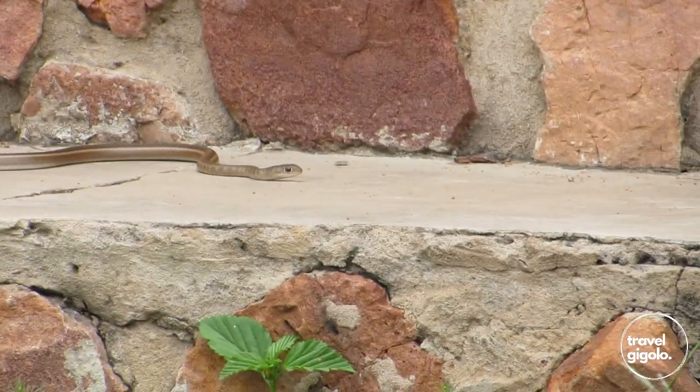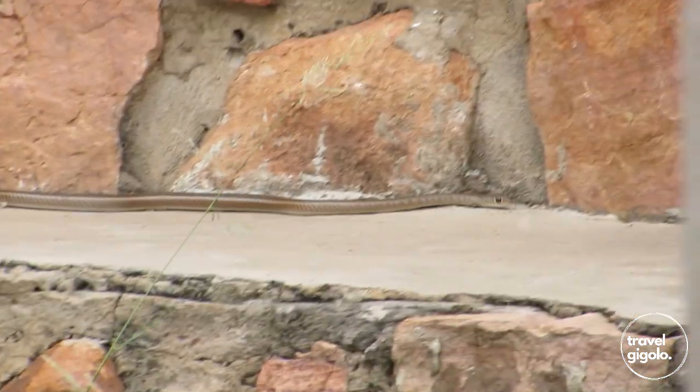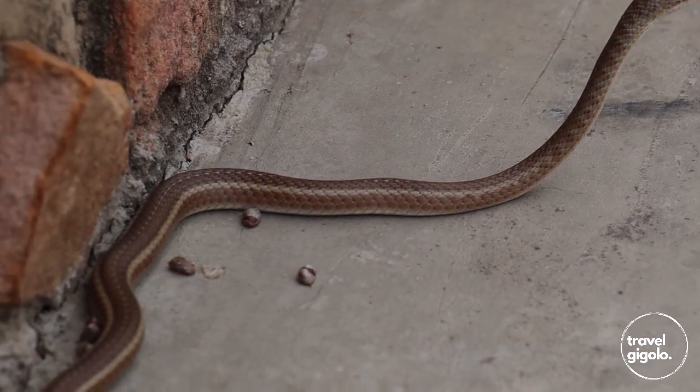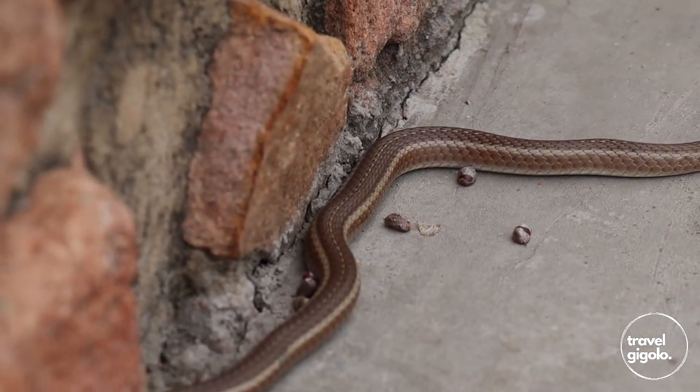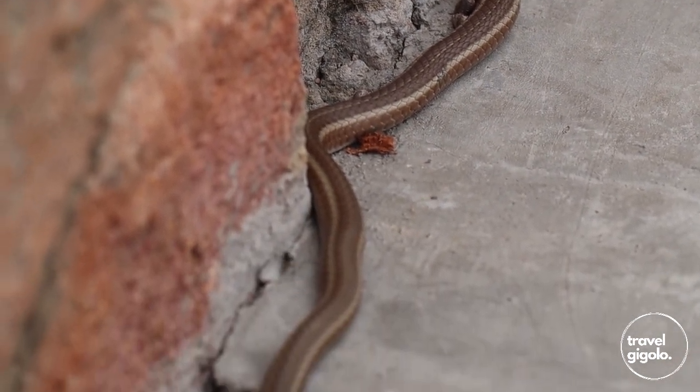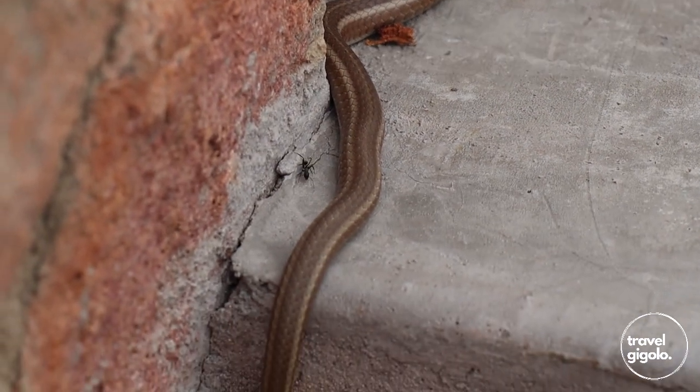They also eat rodents amongst other things, and so they're quite desirable from a pest control point of view. Identifying this snake is not that difficult based on its size and its general appearance. However, the white stripe down the back is diagnostic — a lot of brown snakes of this size look relatively similar.